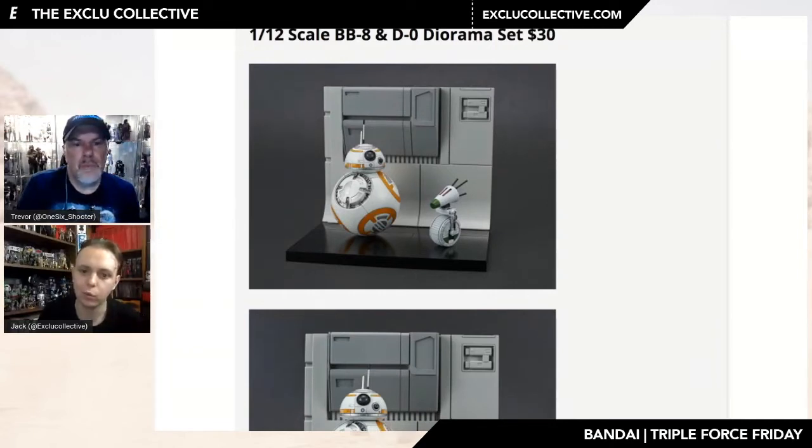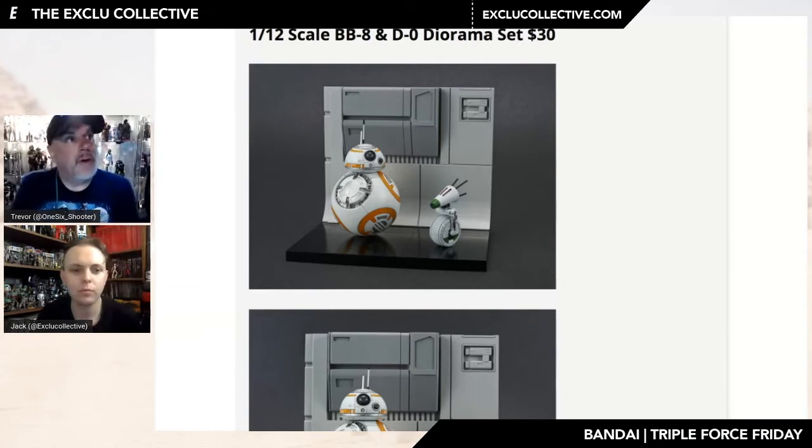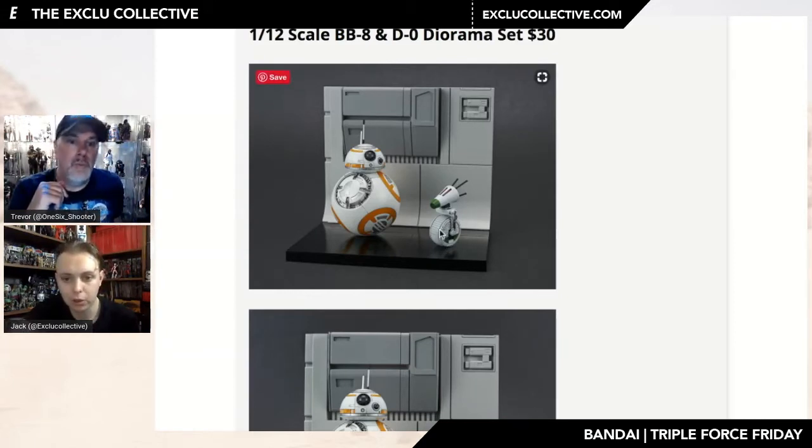Do you have these model kits in your collection? I do actually — I got the R2, R5-D4, and C-3PO kits. It was fun to build. You don't need glue — they're snap-together kits. Lots of detail, they paint up really well if you know what you're doing, and you can weather them. They look great. I almost think this looks better than even the SH Figuarts BB-8 version. The detail on the tread on D-O looks more pronounced than on the Figuarts.